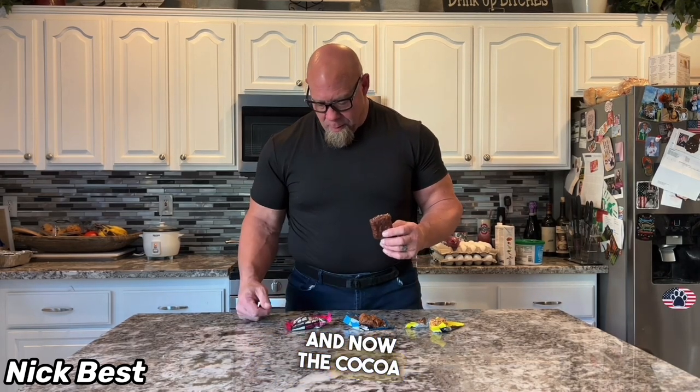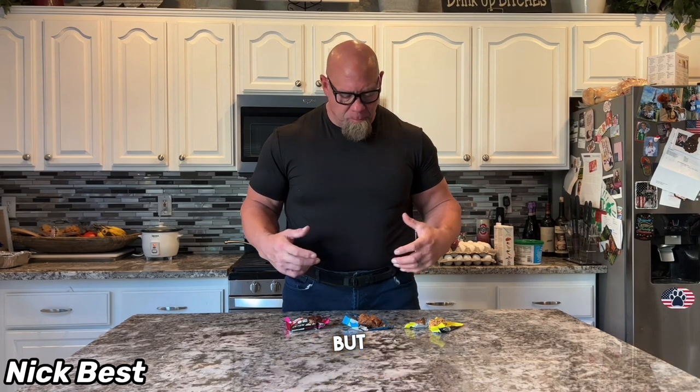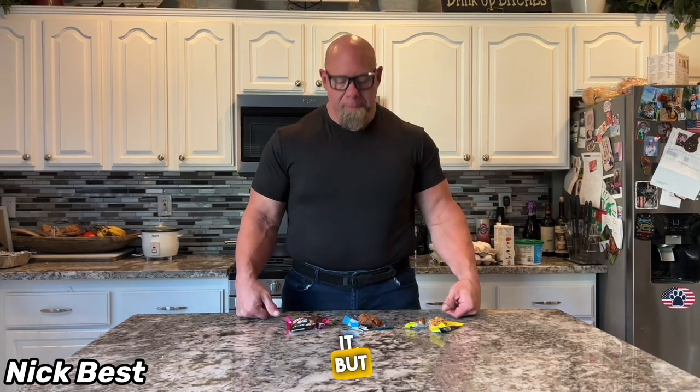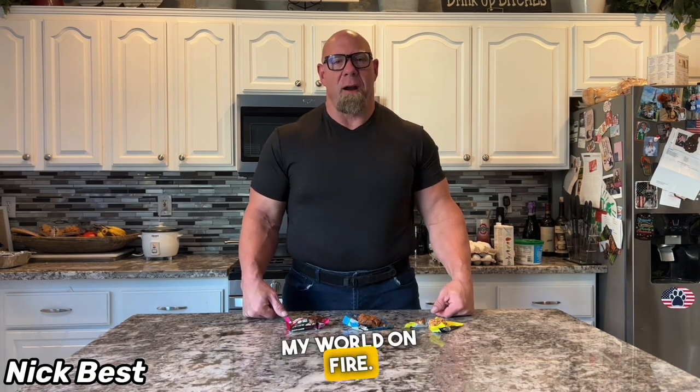Now the Cocoa Brownie Blitz. You can get the chocolate, you can get the brownie flavor in there, so it's not too bad. Definitely an alternative to Clif Bars and stuff like that. As it gets going it gets better — as you chew it up and it gets a little moisture in it. They're good, but they just don't set my world on fire.